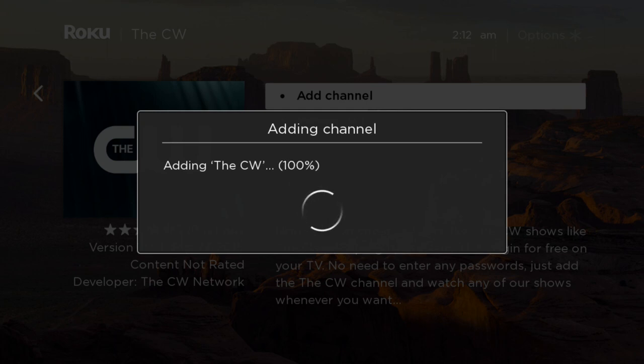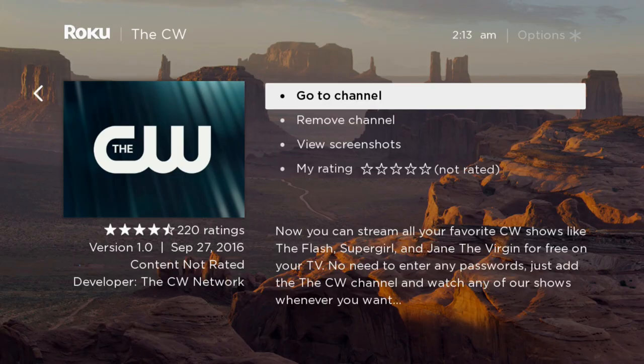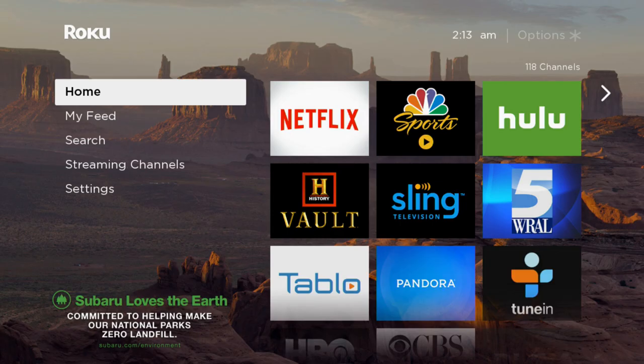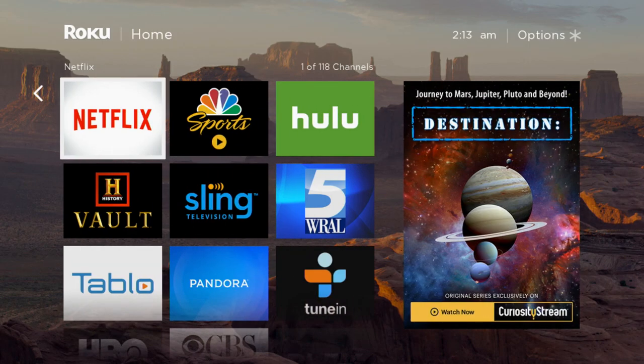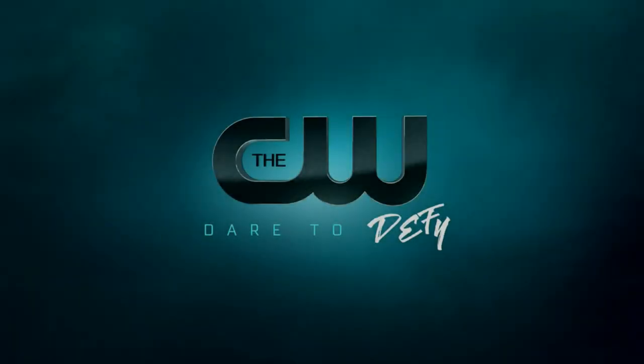It has been added. So we're going to go ahead and go home. Just so you know, any time you add a channel, there's a notification that goes to the bottom of your screen — that's really helpful. We've got 118 channels, and instead of cycling through all of them, we're just going to tap up and go right into the CW channel. Let's open it up.